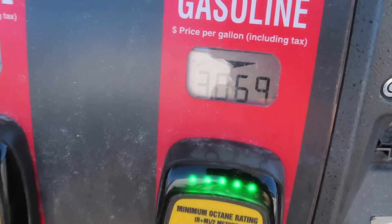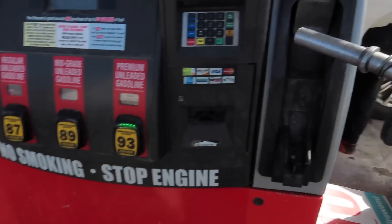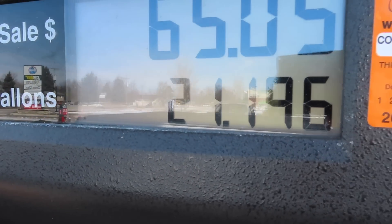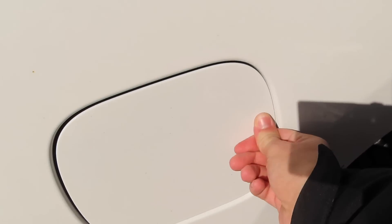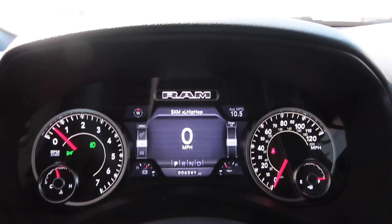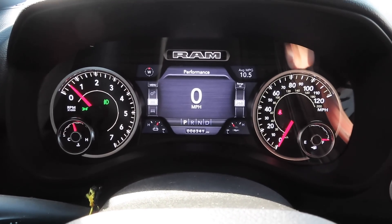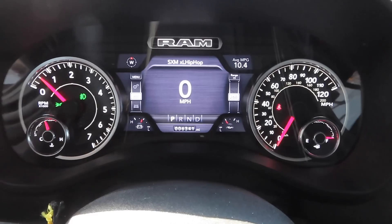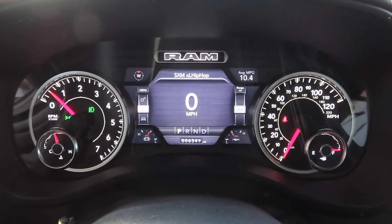Looks like premium is $3.06 a gallon for 93 octane. It took $65 for 21 gallons on 93 octane. Now that we have a full tank of gas, we're going to go ahead and put it in performance mode. As stated in the manual, the truck performs best on 93 octane versus 87 or 89, so we have premium fuel in here.